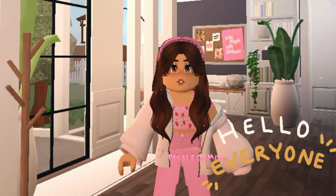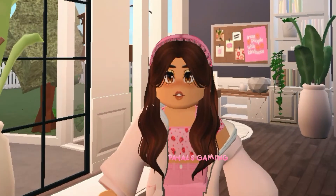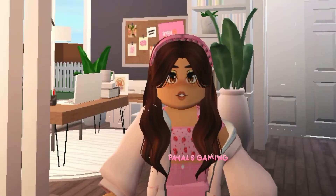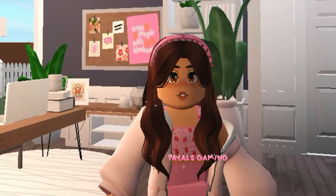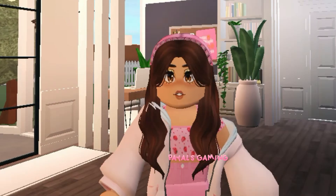Hi everyone, welcome or welcome back to my YouTube channel. In today's video I thought I'd go ahead and give you guys a little toddler room tour. I think this is going to be super exciting as I love her room so much. It's not quite completely done yet because I'm still thinking on what else I should add, but the main big things are in.